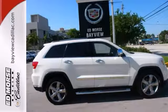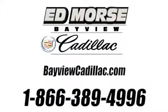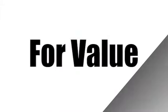Come take it for a test drive. Call us today at 1-866-389-4996. For value and for service, it's Ed Morse.